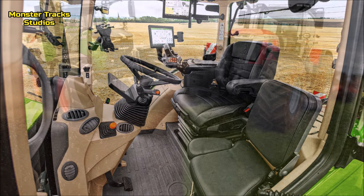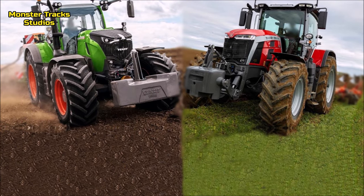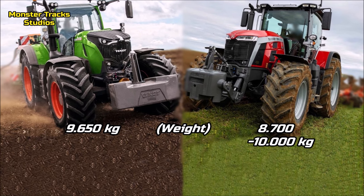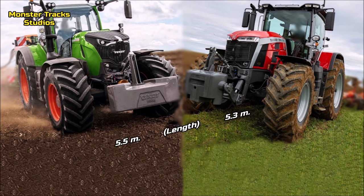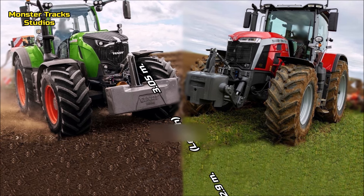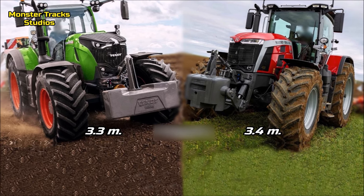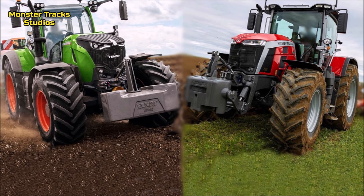Now let's compare the size. The gross weight of Fendt is at 9,650 kilograms; Ferguson is lighter at 8,700 kilograms and can touch 10,000 kilograms of average weight. The max length of Fendt is at 5.5 meters; Ferguson's is at 5.3 meters. The wheelbase of Fendt is at 2.9 meters; Ferguson's is at 3.05 meters. The total height of Fendt with Fendt Guide is at 3.3 meters; Ferguson is taller at 3.4 meters.